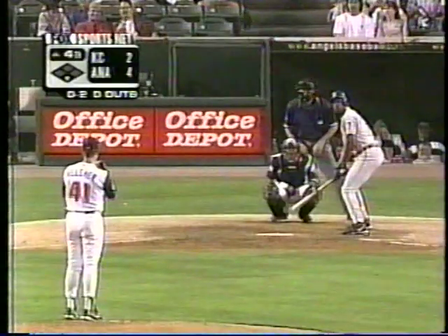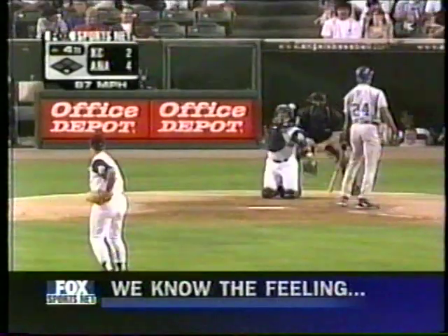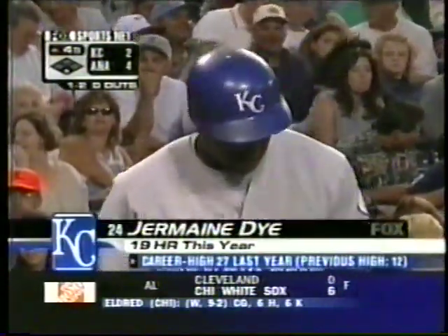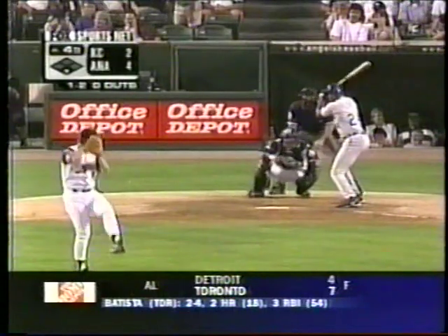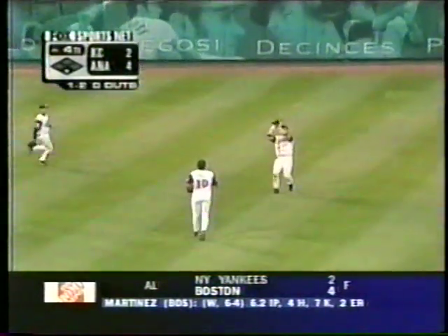Those runs that his Angel offense threw up there for him helped him out a lot, Mario. That gave him a little more confidence to experiment — always nice to pitch with a cushion. Missed it inside, 1-2. Jermaine Dye, we mentioned, is leading the American League in All-Star votes. He is trying to become the first Royal All-Star starter since 1989 when Bo Jackson did it for the Royals. In the air left center field — Erstad calls him off, 1-1.